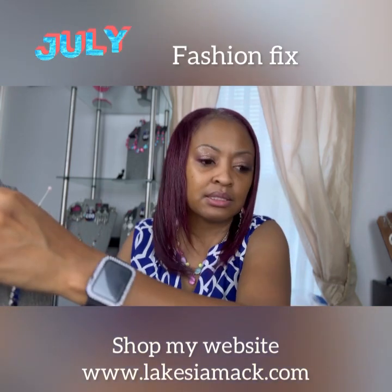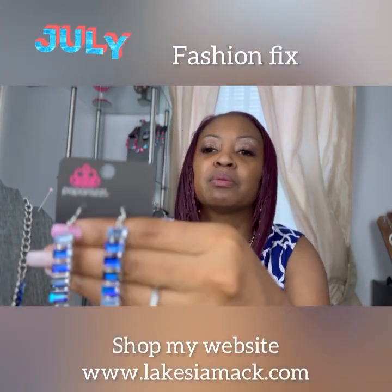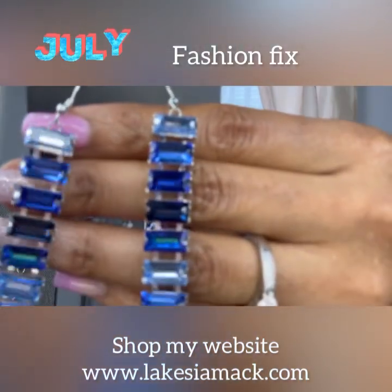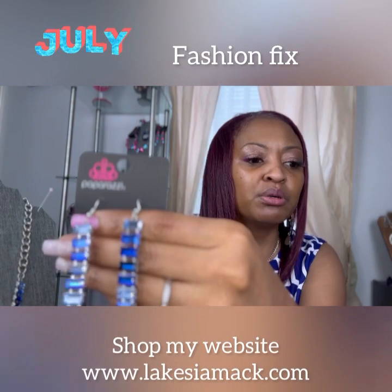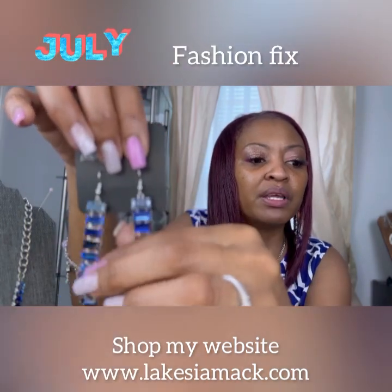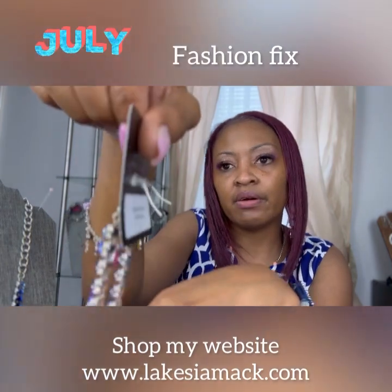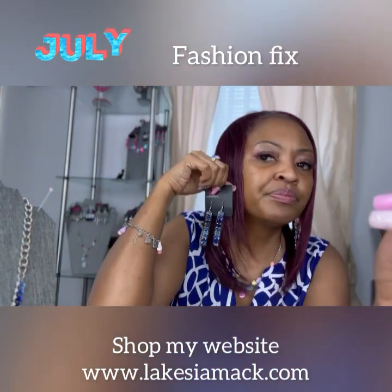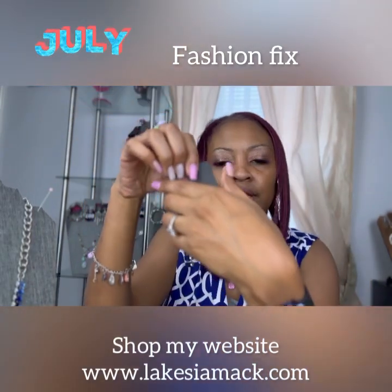So let's start with the Superbly Stacked blue earrings — my favorite. They're beautiful. A spectrum of blue emerald cut gems fall from the ear in a dramatic linear fashion. They're on the fishhook. Just absolutely gorgeous and lightweight. I love them.